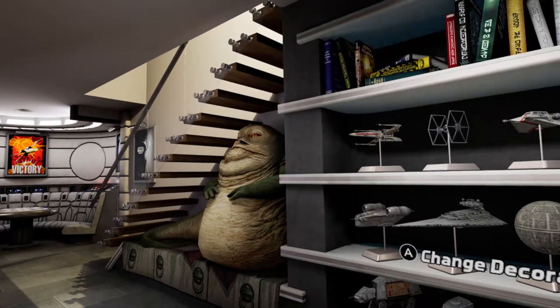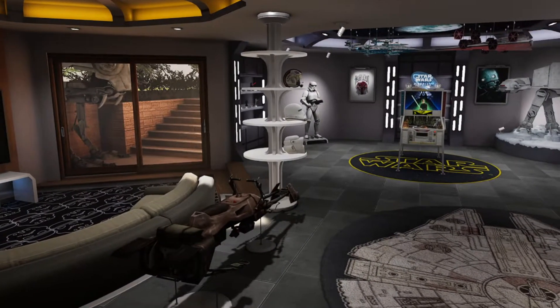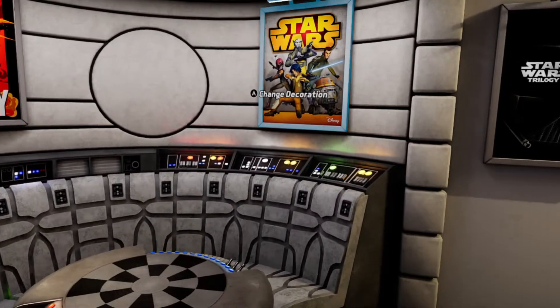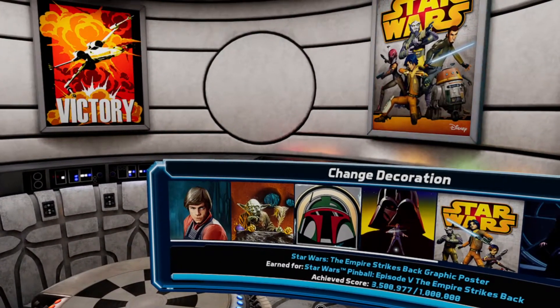Being huge fans ourselves, we didn't want to stop the immersion with awesome pinball. We wanted a whole huge entire room most of us could only dream of having — we call it the Fan Cave. You'll have a chance to customize all the memorabilia to your liking.